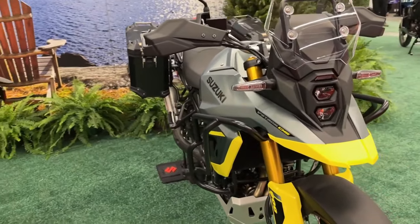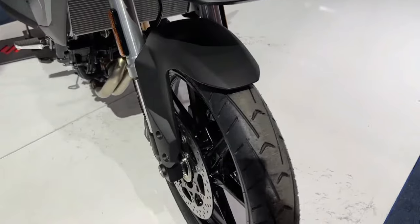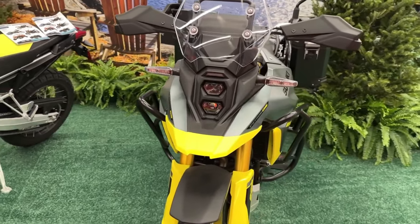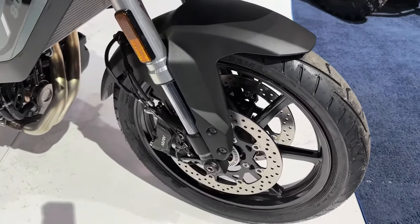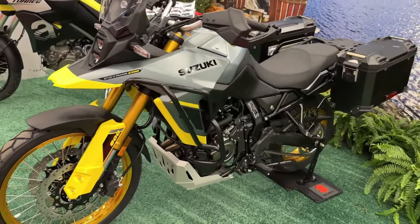Suzuki has launched the 2024 V-Strom range in the US. The Japanese ADV has been offered in two variants: Standard and Touring. The bike has been updated on the mechanical and cosmetic front for 2024, and here's what we know about it.